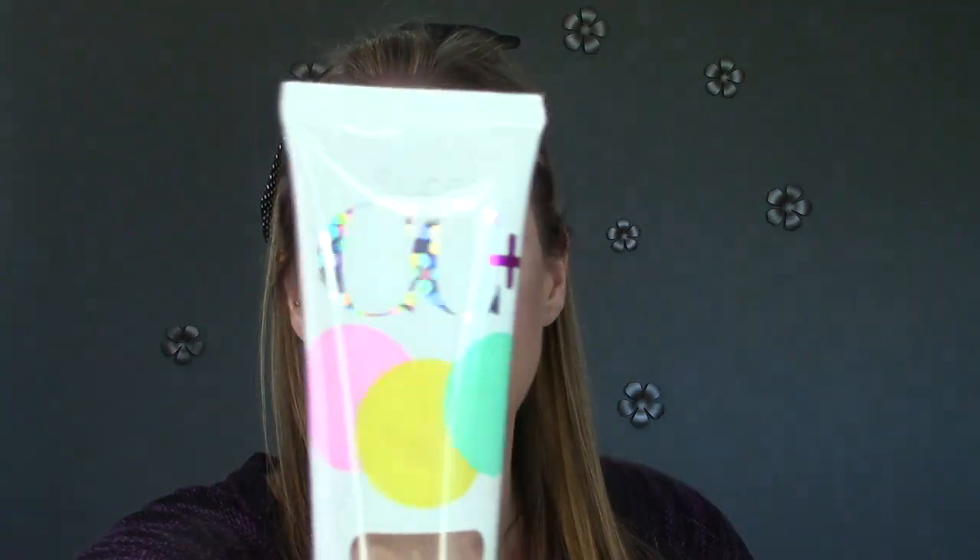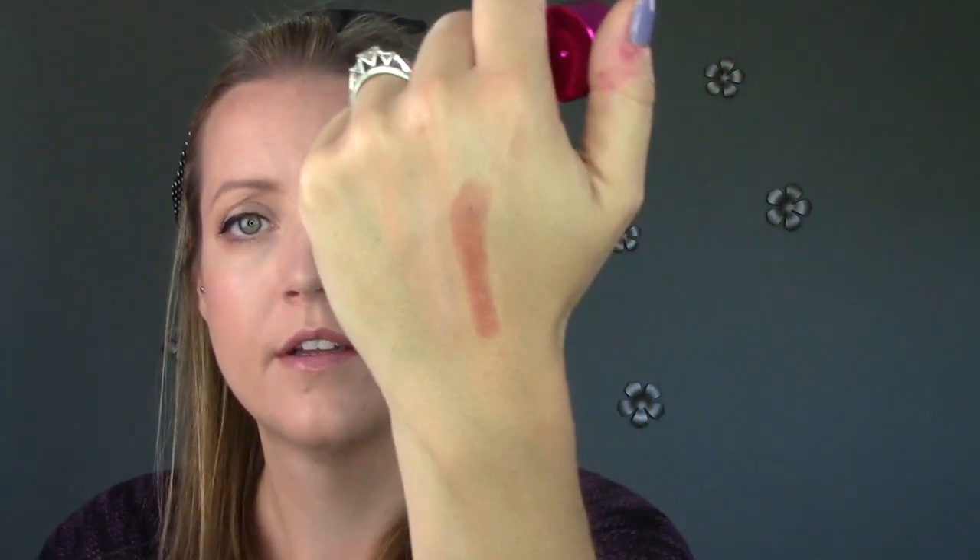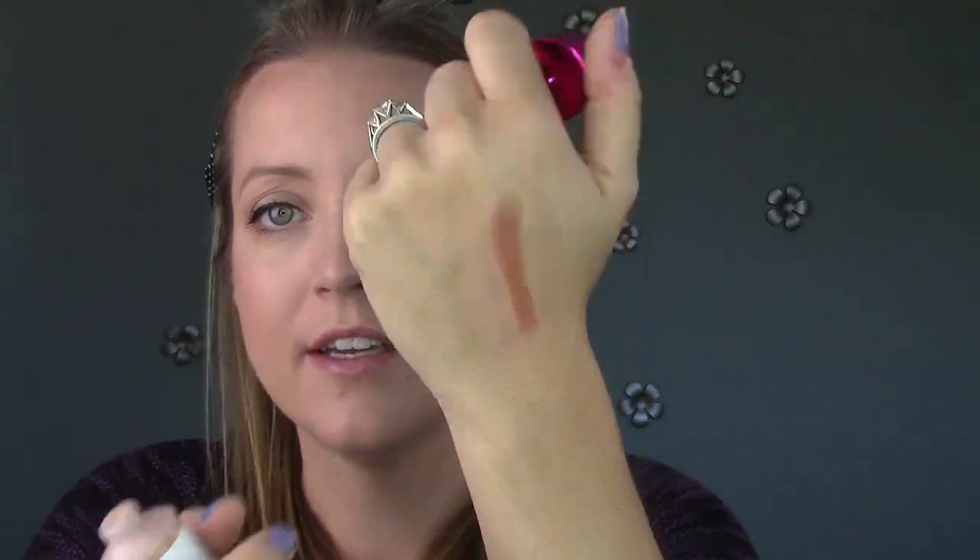Let's start with the CC cream. The color I have is light medium. I feel like this may be a tad too dark for me. I'm just going to squeeze some out. A bunch of white stuff just came out — actually, no, they won't be too dark. It is more on the pinkier side, however, so I don't know if I'll like that, but I will try it out.